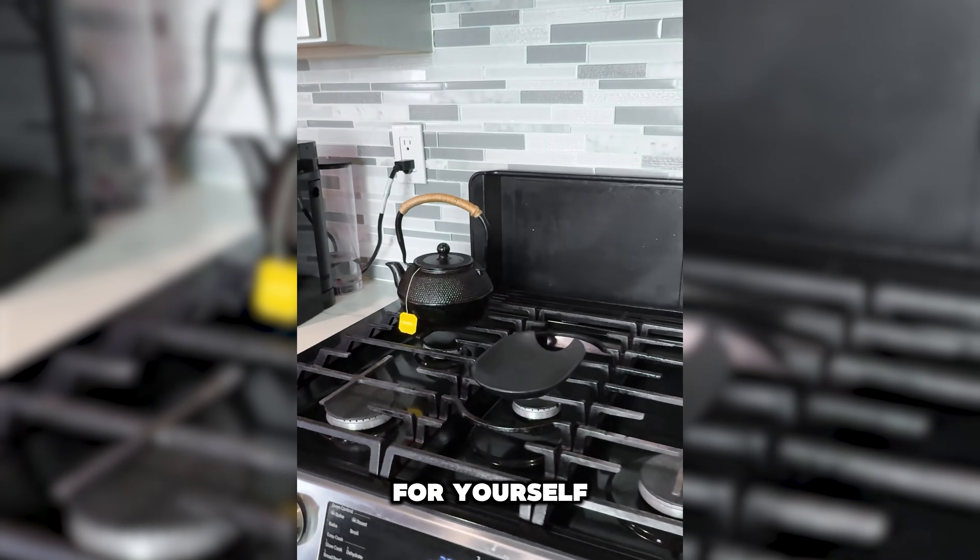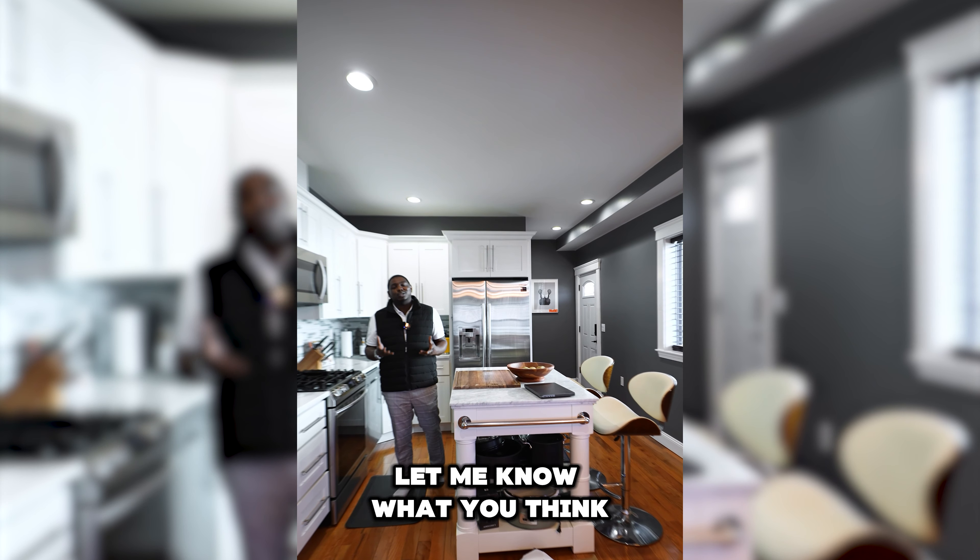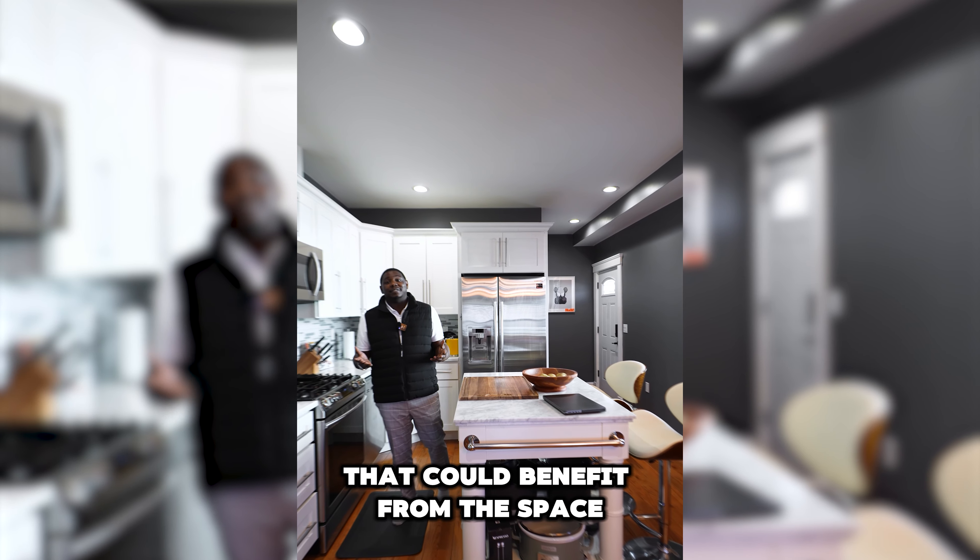But that's enough of me talking — I want you to see it for yourself. Let me know what you think in the comments and tag somebody you think could benefit from this.